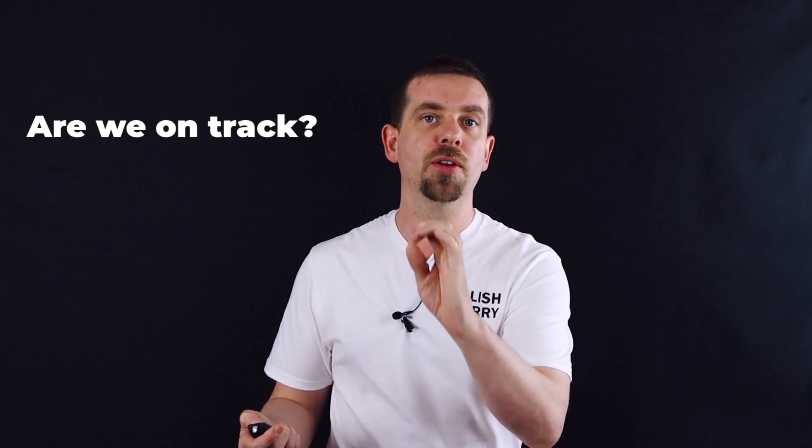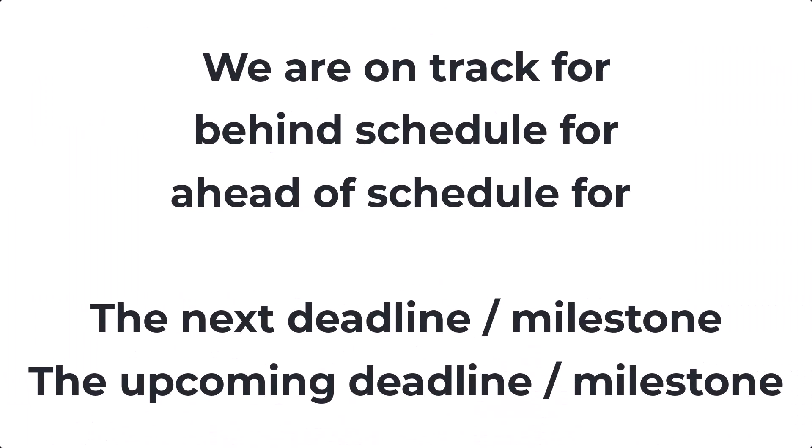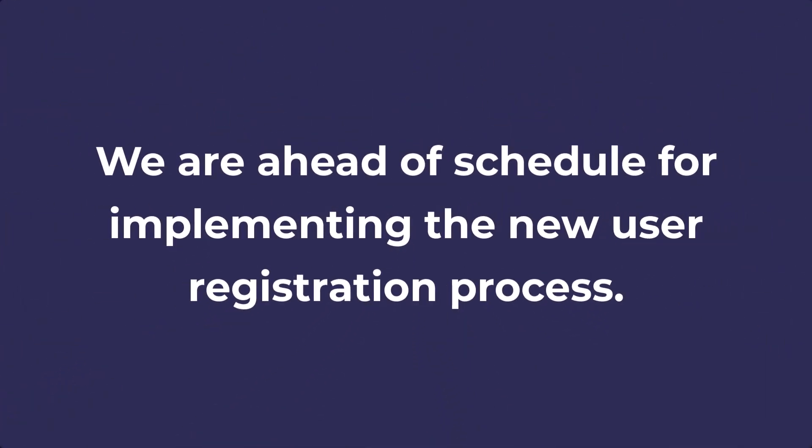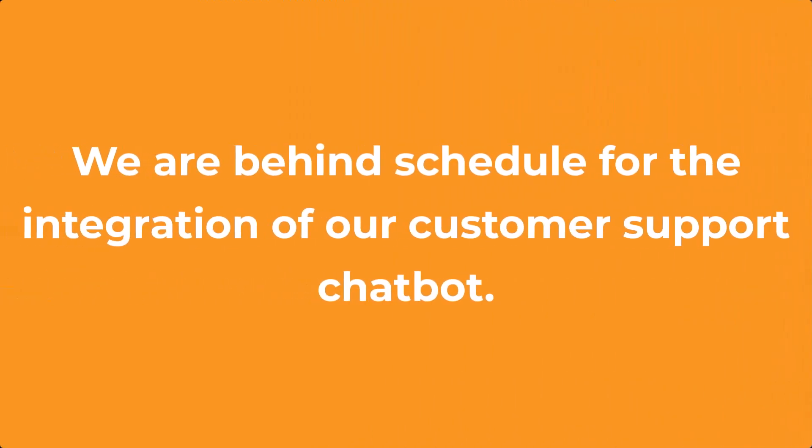The next important question that managers ask is: are we on track? 'On track' means making progress in the correct way. You can say 'we are on track for the next deadline,' 'we are behind schedule for' — meaning you're late — or 'we are ahead of schedule for' — meaning you have extra time. For example, we are ahead of schedule for implementing the new user registration process, or we are behind schedule for the integration of our customer support chatbot.